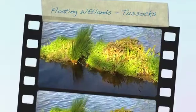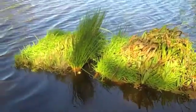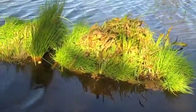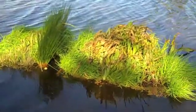Floating wetlands are one of the answers to Florida's clean water issues. Utilizing native species such as juncus, pickerel weed, canna, paspalum, marsh pennywort, and other plants,